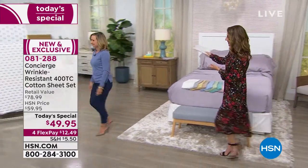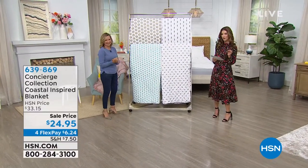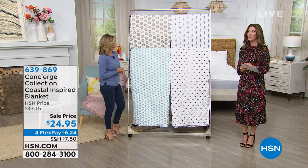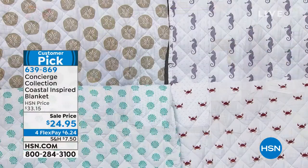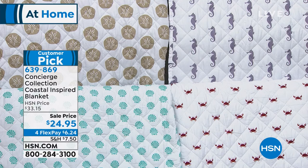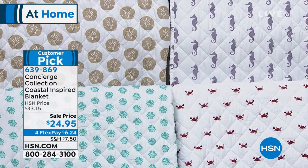I have a really cute blanket coming up for you next — it's really more of a quilt. Do you love seahorses? Do you love shells? Are you feeling crabby? We have a sale price, the lowest we've ever offered on this Concierge Collection coastal-inspired blanket — less than $25 today. We have a couple of sizes: twin, full queen, or king, and four different prints.